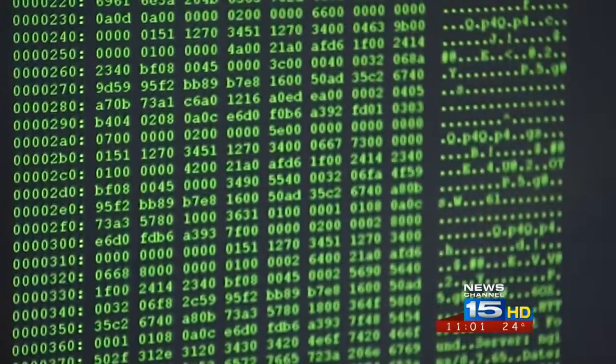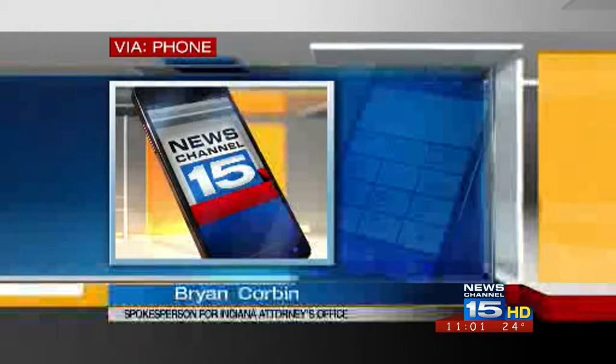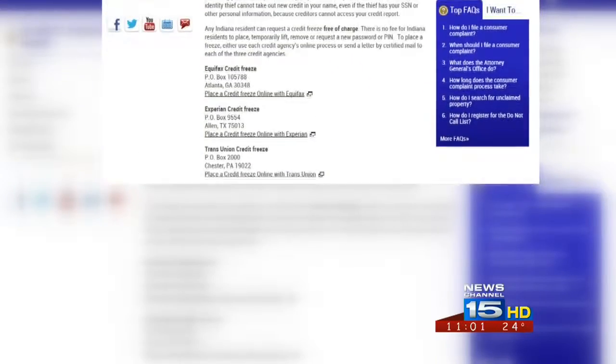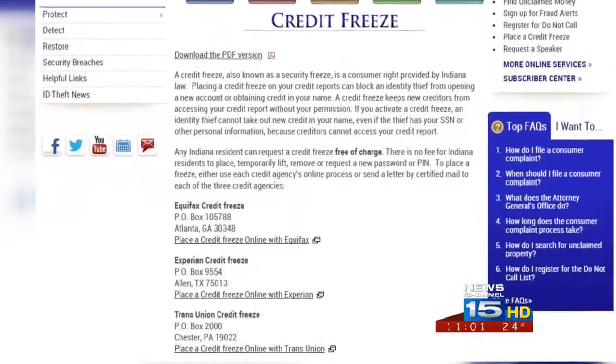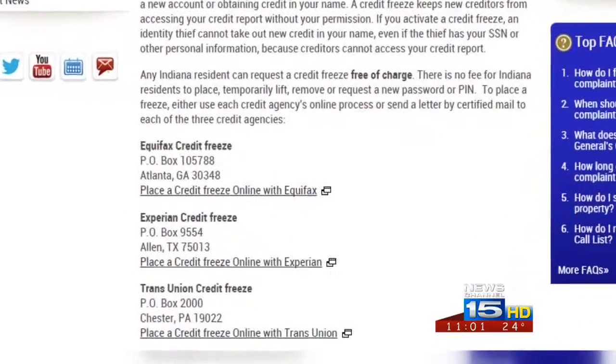And that's where credit freezing comes in. Registering for a credit freeze will prevent an identity thief from taking out a line of credit in your name without your permission. The AG's office offers the service for free. It connects you to the three major credit bureaus in the country: Equifax, Experian, and TransUnion. To sign up, just head to the Indiana Attorney General's website.